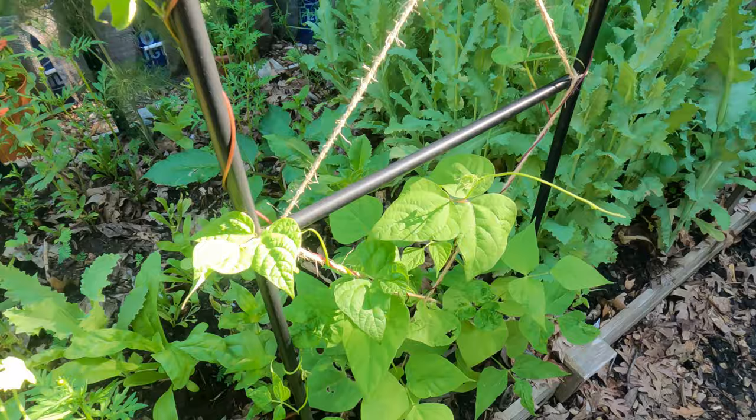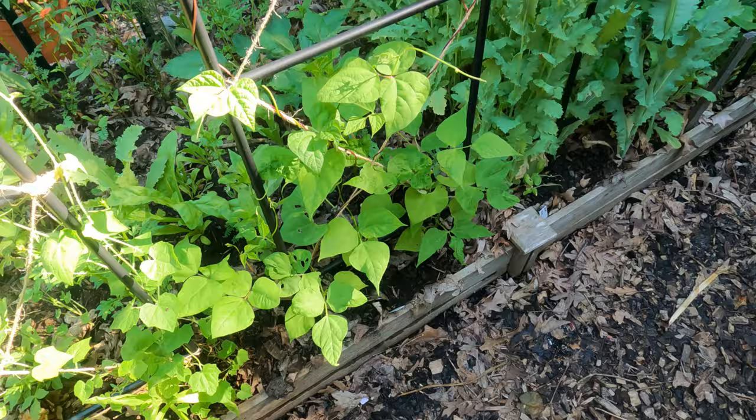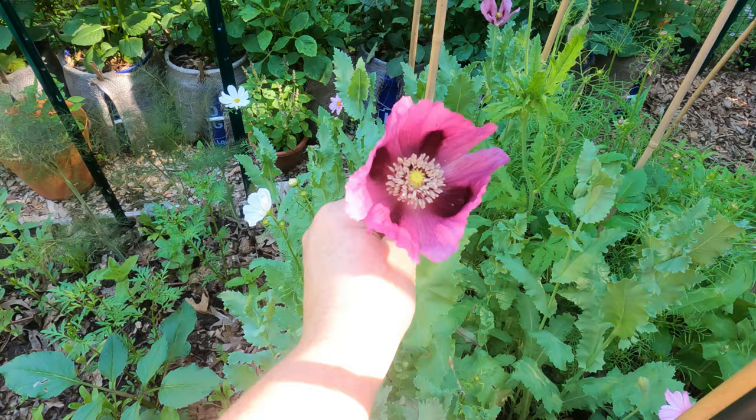Next up here I have what I believe are scarlet runner beans. I did not label them thinking I would remember, and I never remember. Those are getting a nice start. And then behind that we have a ton of poppies.